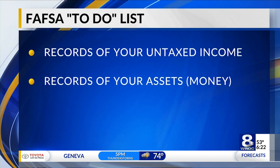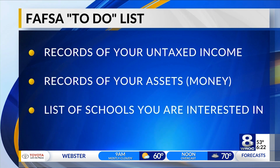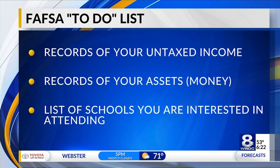Last couple of things: records of your assets — we're talking about money — and make sure you've got a list of the schools that you're interested in as well. With all of those things, that should be all you need. My recommendation is to start early. On October 1st, I'd be getting your application in. A lot of times it's first come, first served, so I would jump in on day one when that window opens.